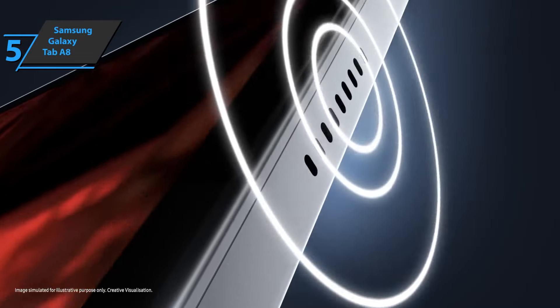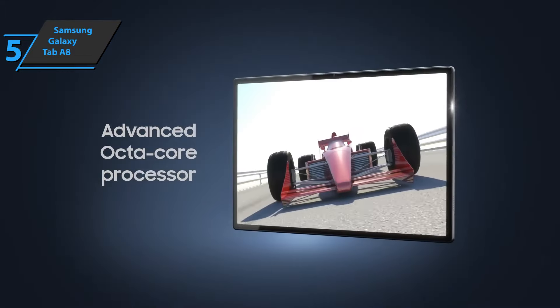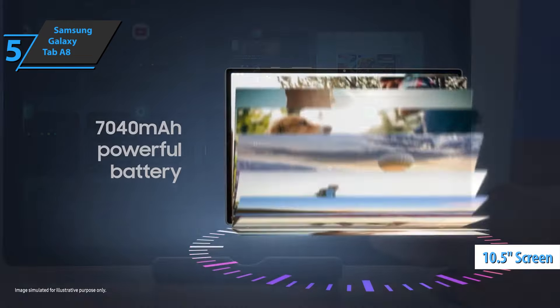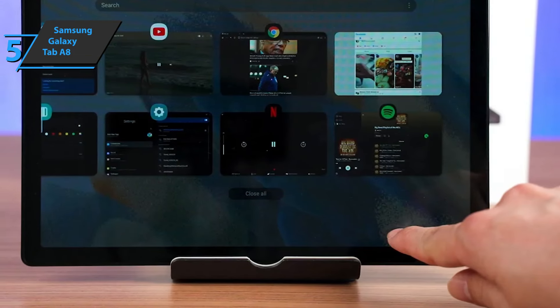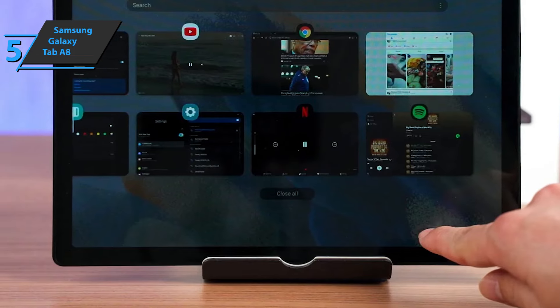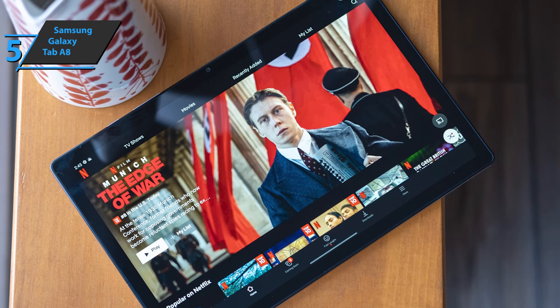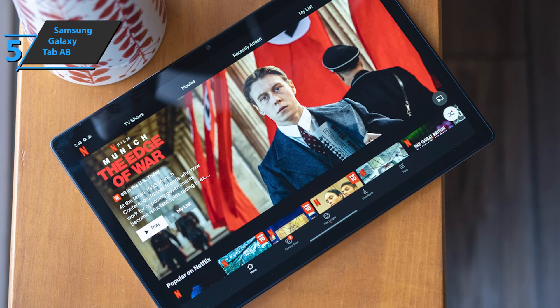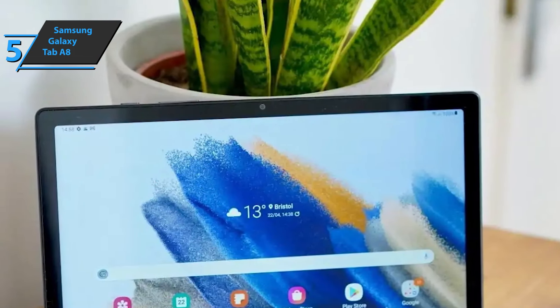At the bottom, we find a USB Type-C connector, a headphone jack, and two more speakers. The front is dominated by a 10.5-inch screen surrounded by narrow bezels approximately one centimeter wide, which allows you to comfortably hold the tablet without accidentally touching the screen. The tablet offers good use of space, with a screen-to-body ratio of 80%. The Samsung Galaxy Tab A8 is not dust and water resistant, so we have to be careful not to get it wet.